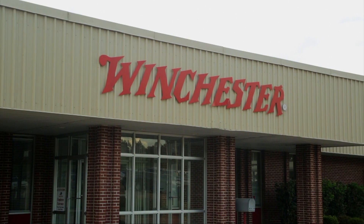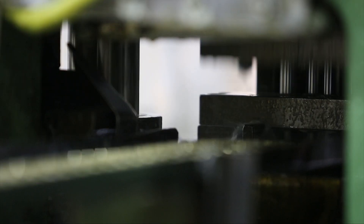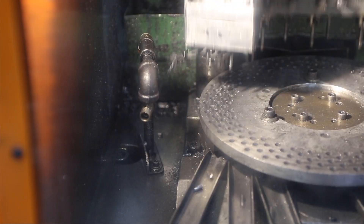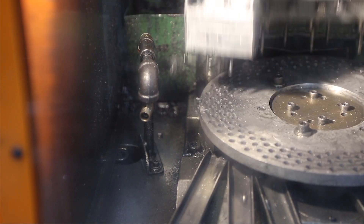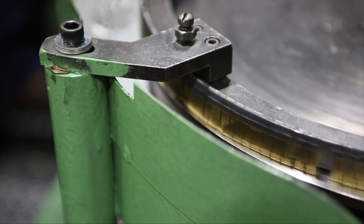Over the last five years, the rimfire industry has put out tens of billions of rounds, and Winchester is a key player in that. We are putting out exponentially more product than we were five years ago.